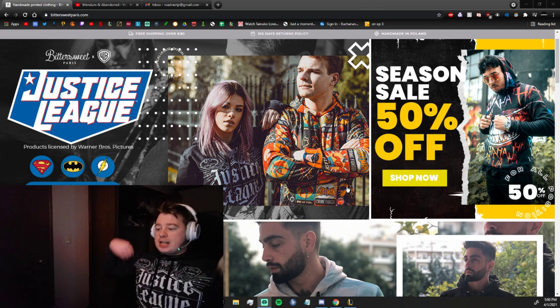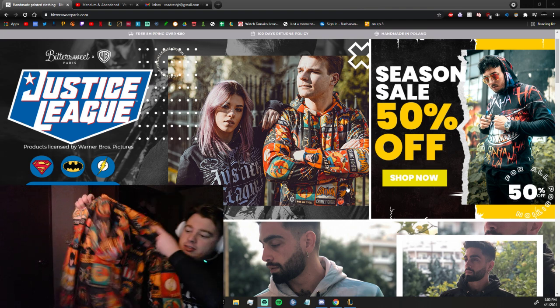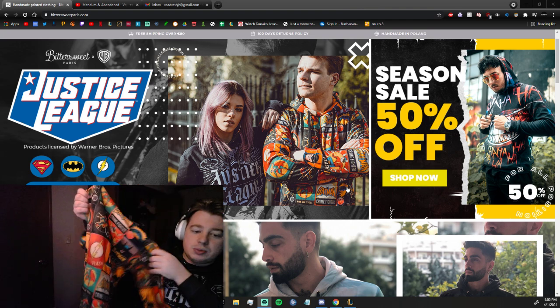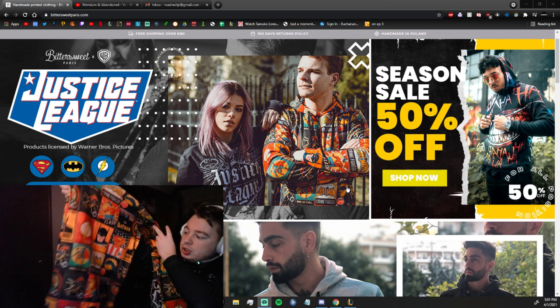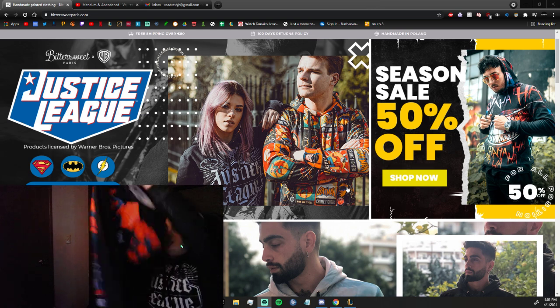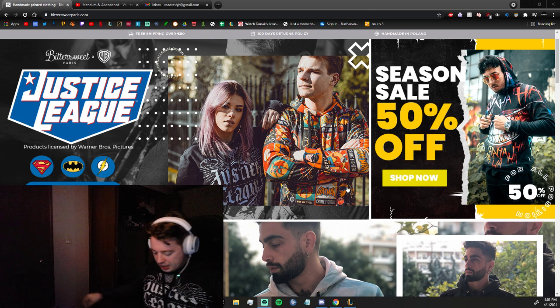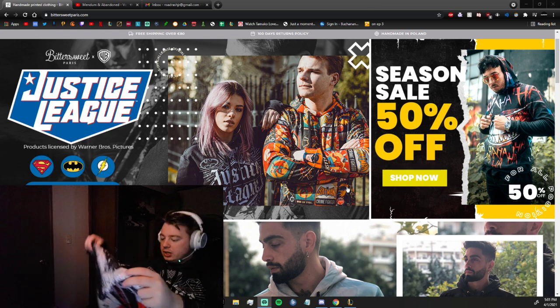They sent me some cool sweatshirts — I got this one I'm wearing right now, it says Justice League. They got a bunch of new Justice League stuff. I got this really cool one with Batman, the Flash, a bunch of old art. It's freaking amazing. They sent me this Joker jumper — Joker with some ha-ha-ha. It's super high quality stuff, super cool. Go ahead and check them out.